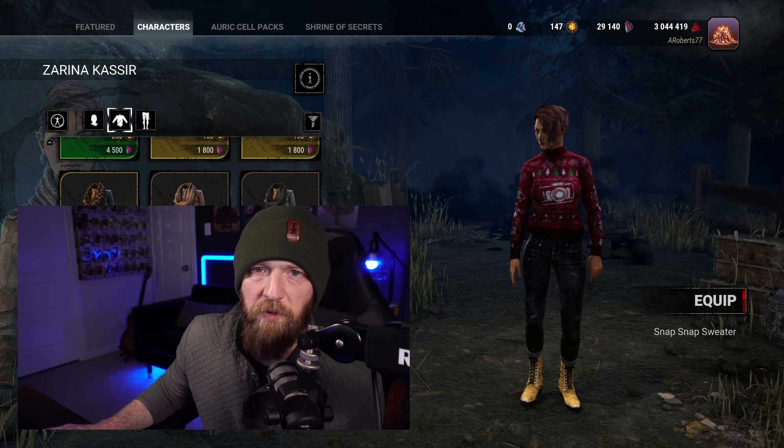Next up in A-tier is going to be Zarina. It's great — you've got the red and the green. It's very Christmas sweatery. It's got the camera connecting her to her lore reporting side, and it's got coffee. Because it's got coffee, it's an instant A-tier for me. So this is perfect — I love it. It's great, it's A-tier.